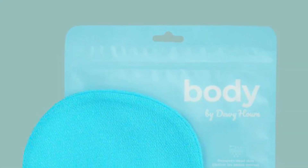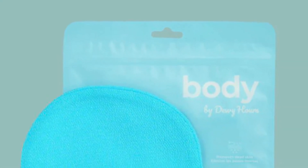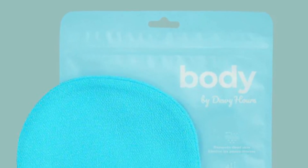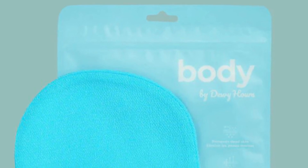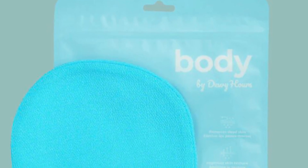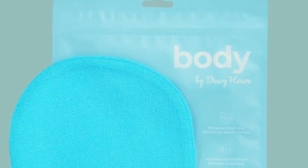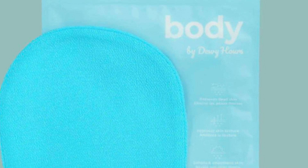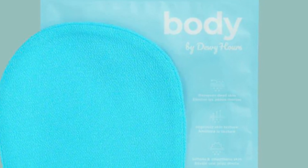Dewey Hours Exfoliating Body Glove retails for $18. This plant-based exfoliating body glove effortlessly and gently sweeps away dead skin, fake tan, and impurities to reveal silky smooth skin — created to painlessly and deeply exfoliate your body with just water. It targets an array of skin concerns like dry and flaky skin, keratosis pilaris, ingrown hairs, body acne, razor bumps, and more.